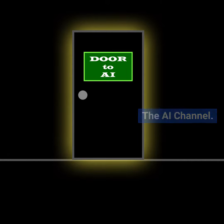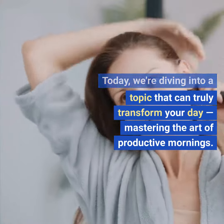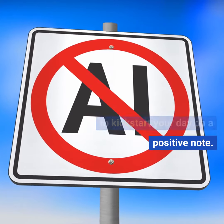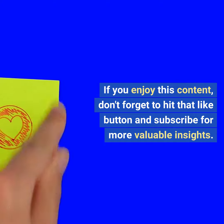Hey everyone, welcome to the AI channel. Today we're diving into a topic that can truly transform your day: mastering the art of productive mornings. In the next few minutes I'll share some actionable tips to kickstart your day on a positive note. If you enjoy this content, don't forget to hit that like button and subscribe for more valuable insights. Let's get started.